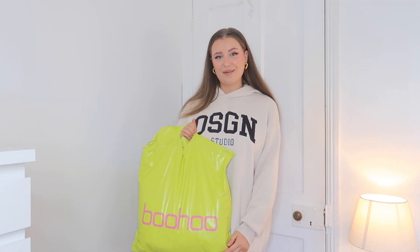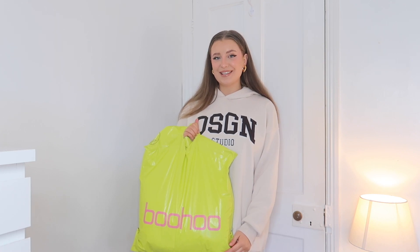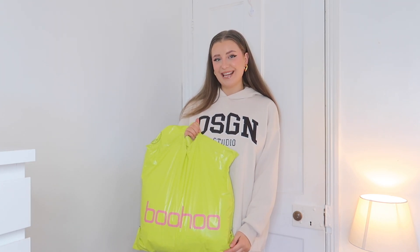Hey guys, it's Tash here and welcome back to my channel, or welcome to my channel if you're new — sending you a very warm welcome. I hope you like what you see and you decide to stay.